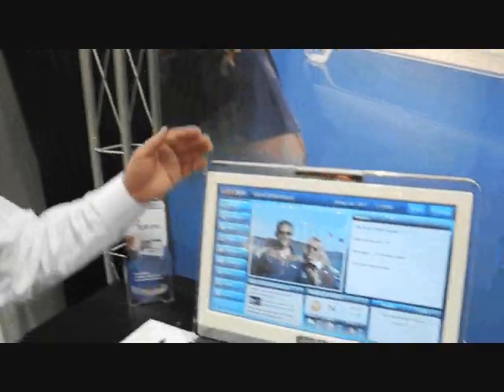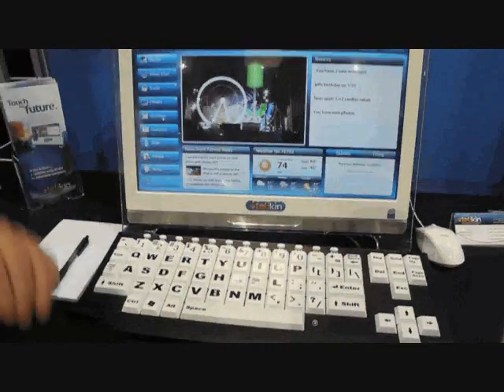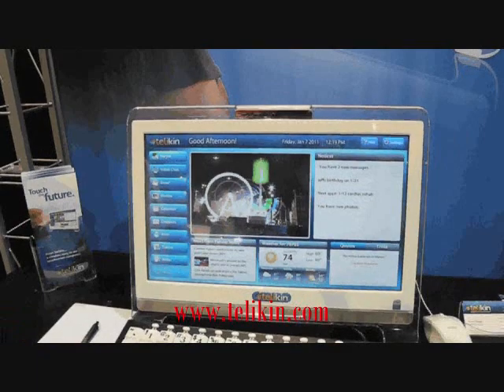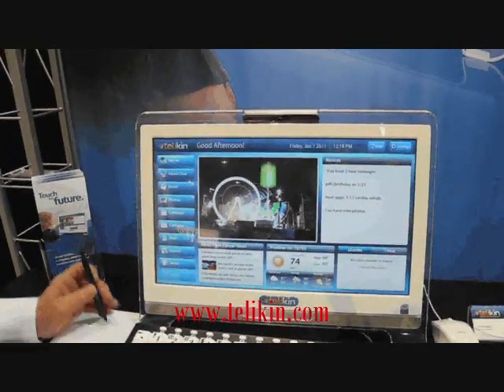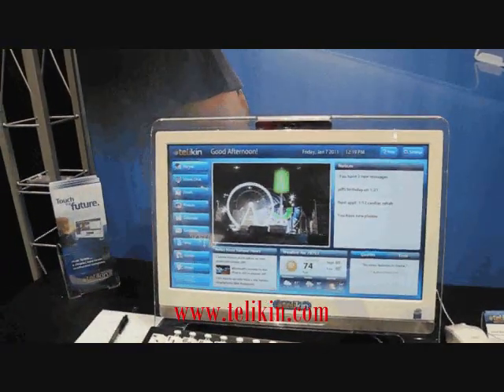Hi Steve, I'm Merle Akins with Telecom. Thanks for stopping by the booth. This is the easiest to use computer in the world. We designed this computer to be the easiest to operate — really designed for everybody. Our initial thought was that the Baby Boomer and Beyond generation was perfect for it, but we're finding that many more people who just are tired and don't need a business computer are finding this to be a wonderful alternative.